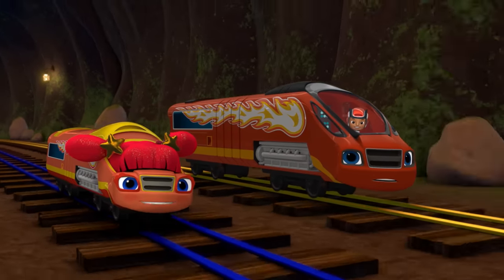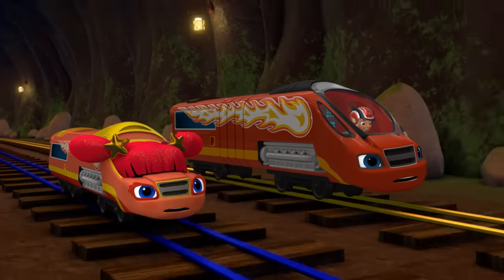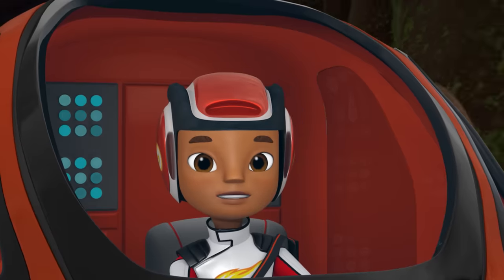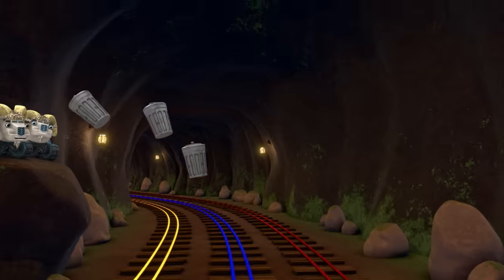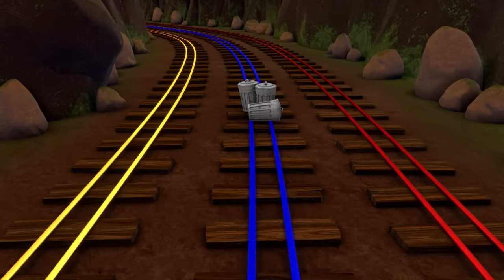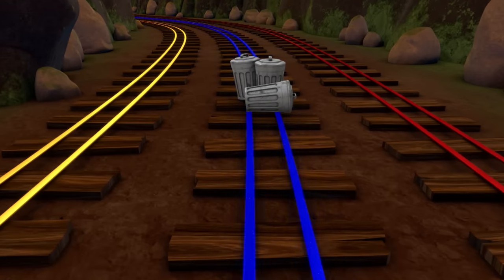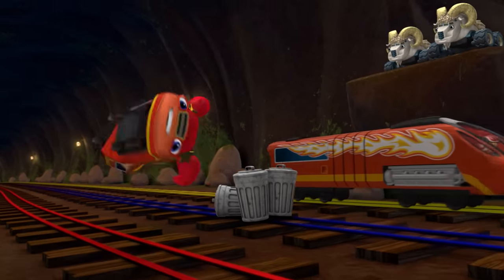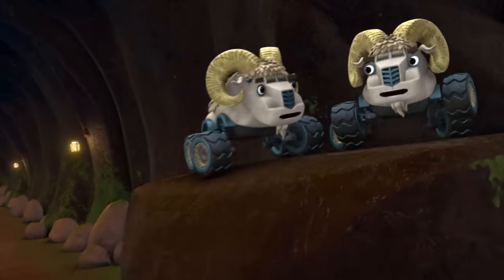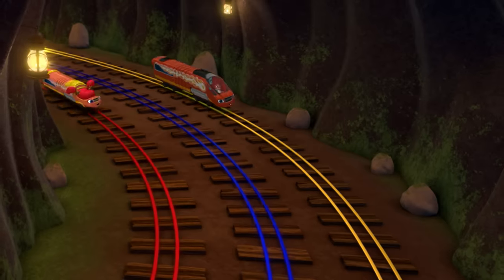I wonder what that sound is! Bighorns! Gaskets! They're pushing stinky trash cans onto the tracks! Help us keep away from them! Which track has trash cans on it? The blue track! Quick, Sparkle, switch tracks! Woo-hoo! We made it!